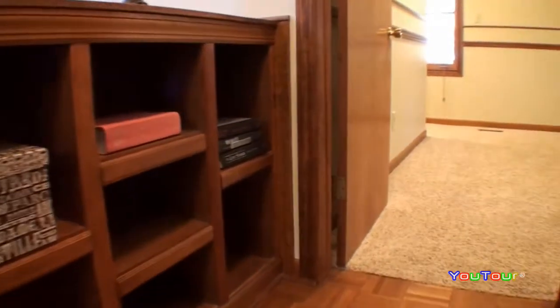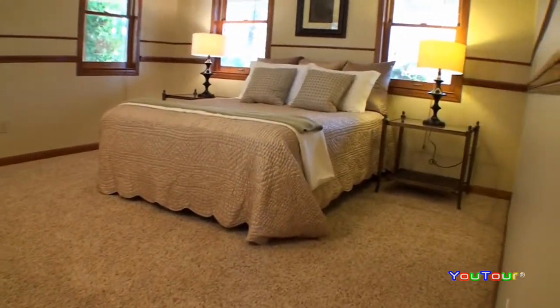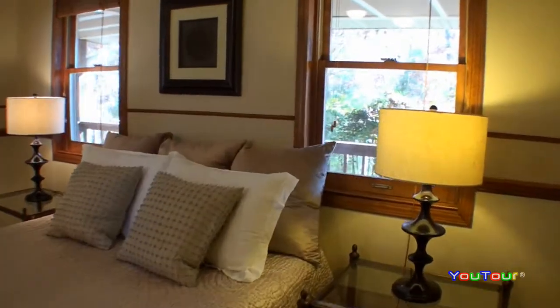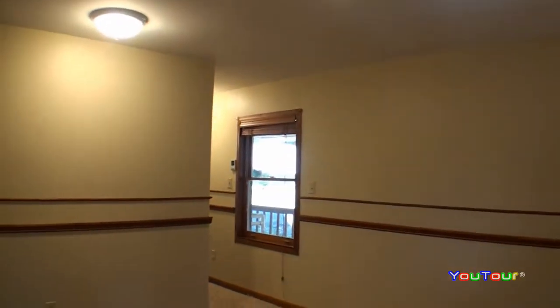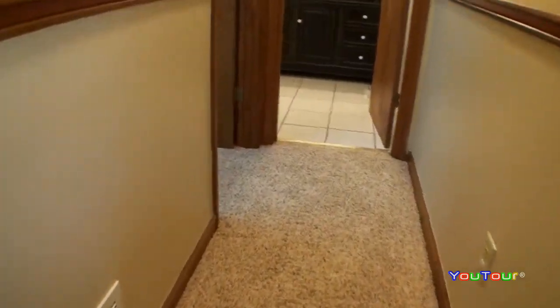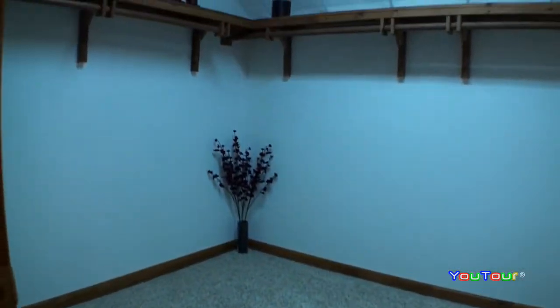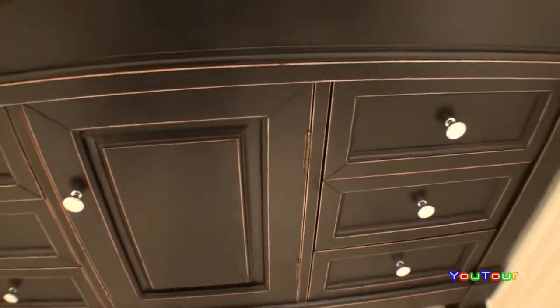Now a look at the master bedroom here on the main level. Master measures fifteen and a half by thirteen — very bright, lots of windows in this room, and then a nice large walk-in closet. I just love the antique look of the new vanity here with the marble top.